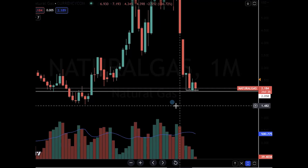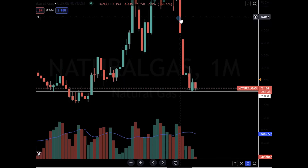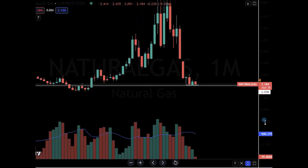Natural gas is catching a little bit of a bid, but on the weekly chart it clearly has been beaten down this week, finishing off of the lows slightly.